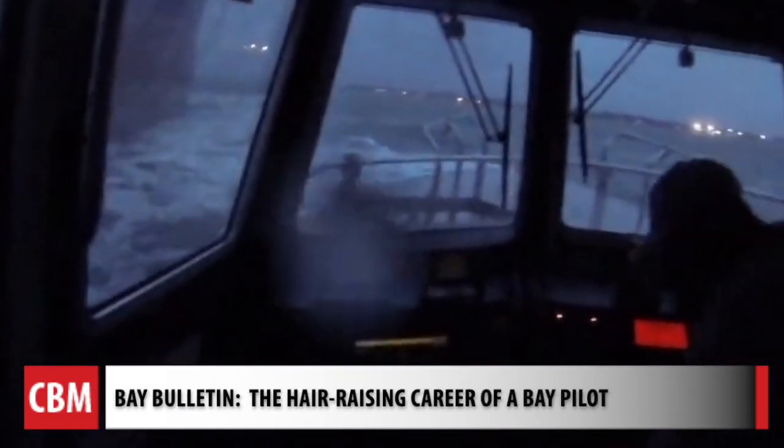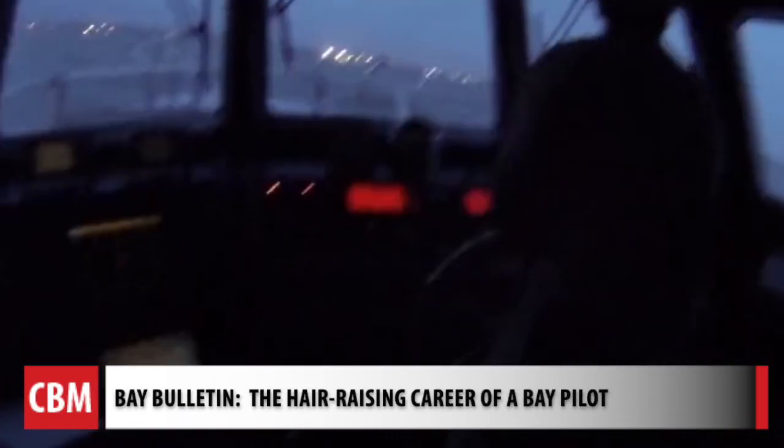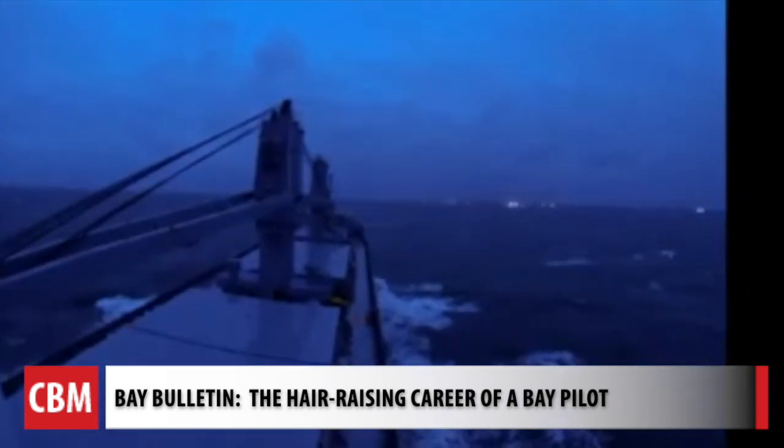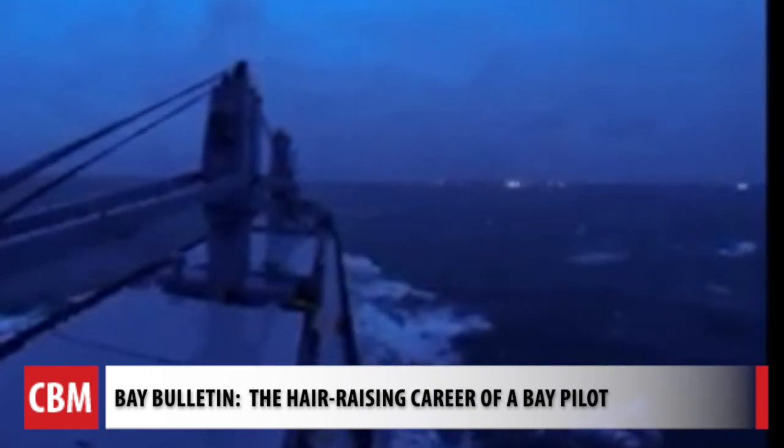Bay pilots take control of the ship's navigational movements from the captain. It takes about 10 hours to go from several miles out in the ocean off Virginia Beach to the Baltimore port.